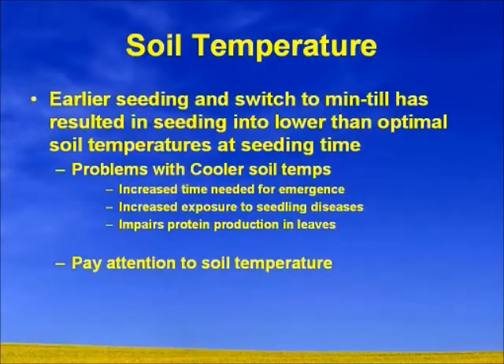Soil temperature is something critical — as we seed earlier and earlier with minimum till, we're seeding into lower than optimal soil temperatures. The problems with colder soils include increased time needed for emergence, increased exposure to seedling diseases, and impaired protein production. Another thing that happens is when your plant starts to imbibe and germinate, your seed treatment — for example your flea beetle treatment — starts working from day one. The longer that plant is sitting below the soil surface, the less seed treatment protection you'll have when you get above ground. If you've got a 28-day protection window and the seed is below ground for 14 or 15 days, you've only got about 14 days of coverage left.